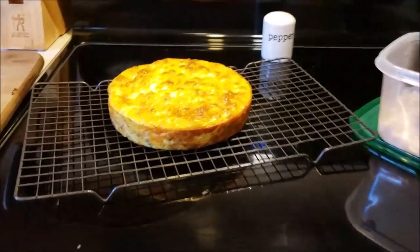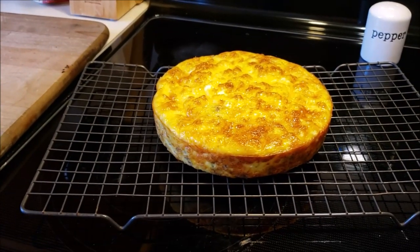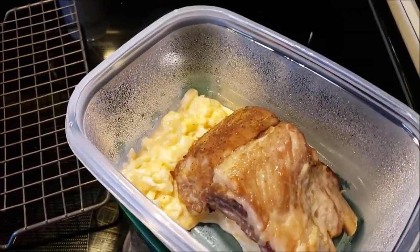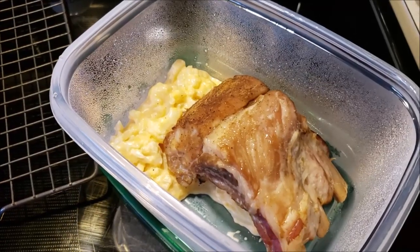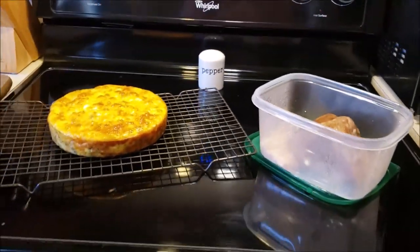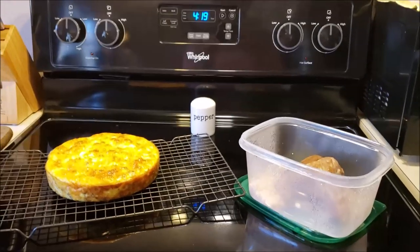Alrighty, everything is done. That's my egg and sausage and cheese bake — I'm going to cut that up. And in here we have ribs and my cheesy cauliflower, and that is lunch for the week. And breakfast. I hope you enjoyed. Have a good one. Bye!